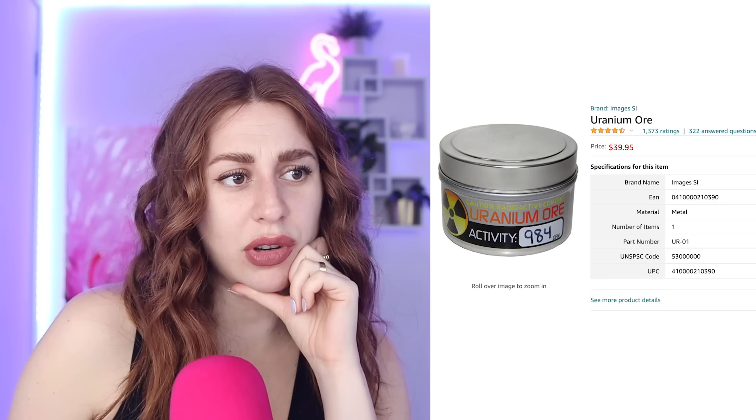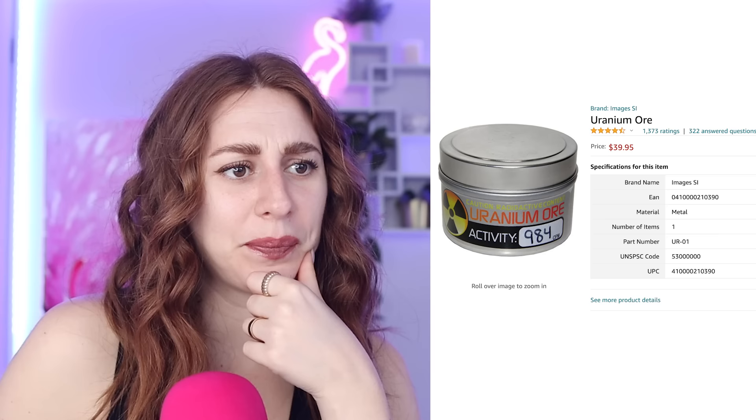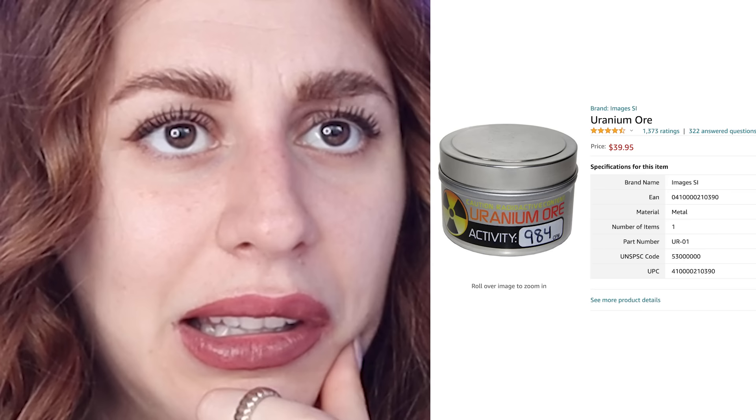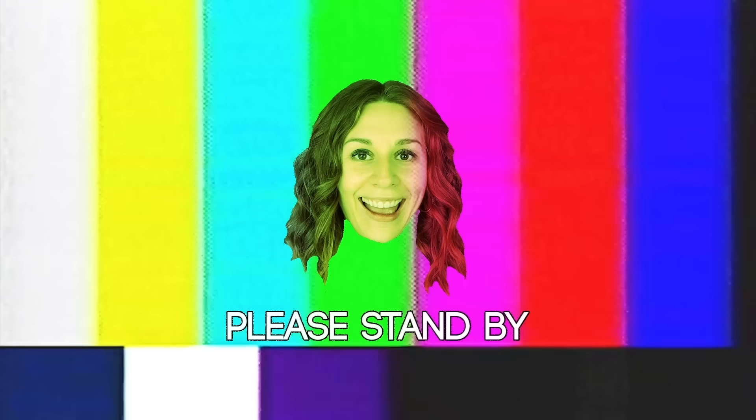You can also buy uranium. Isn't that kind of dangerous? Isn't uranium radioactive? That's a bit concerning. Yeah, you can fully buy your uranium for $39.95 on Amazon. What you might use that uranium for is another story, but no questions asked — this is Amazon.